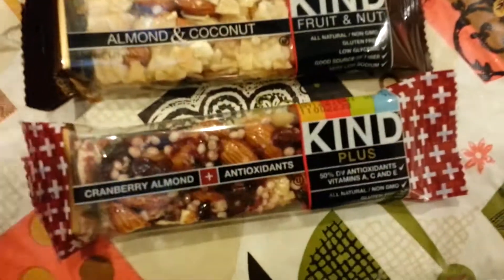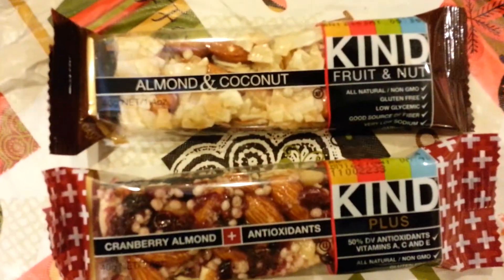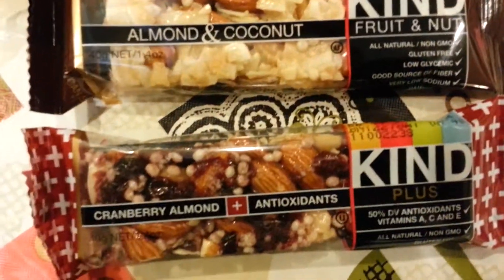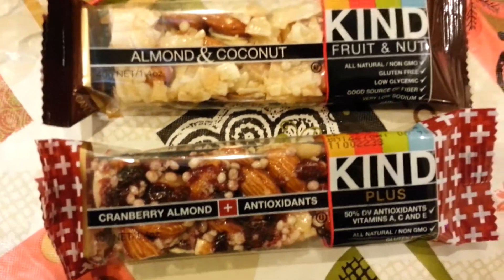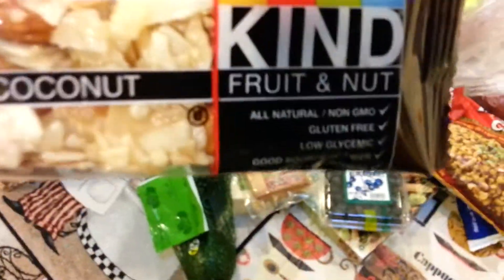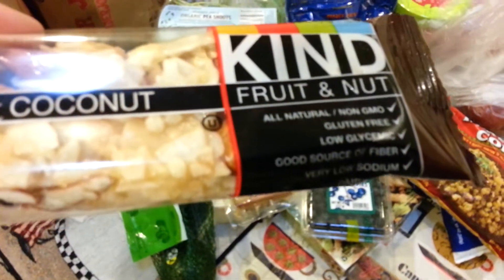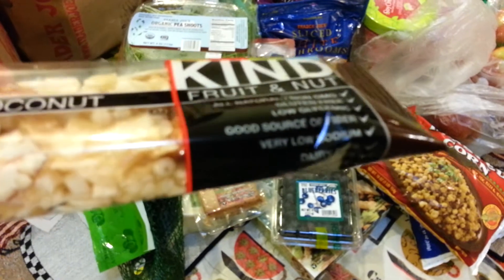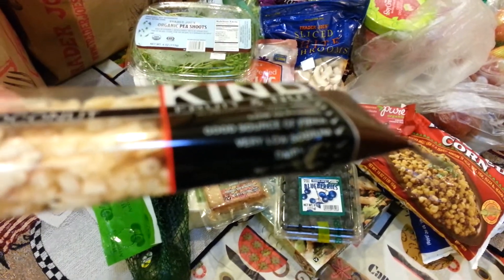These are the other two that I wanted to try — they're Kind bars, which I hear a lot of good stuff about. The first one is almond and coconut, the second is cranberry almond plus antioxidants, and they're both vegan. They say all natural, non-GMO so nothing's genetically modified, gluten-free, low glycemic, good source of fiber, very low sodium.